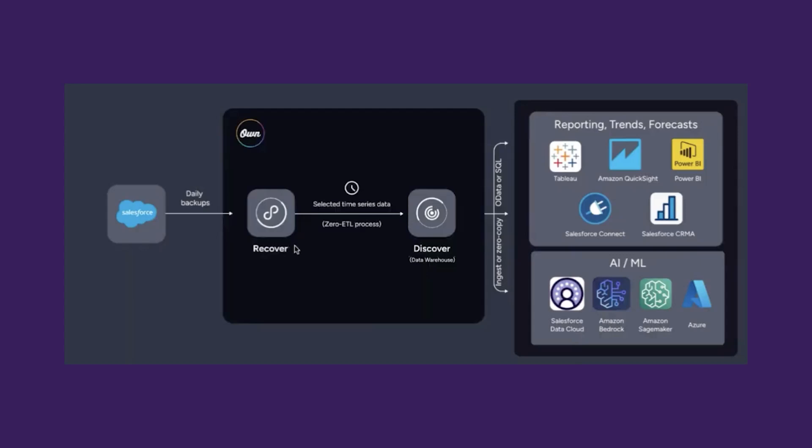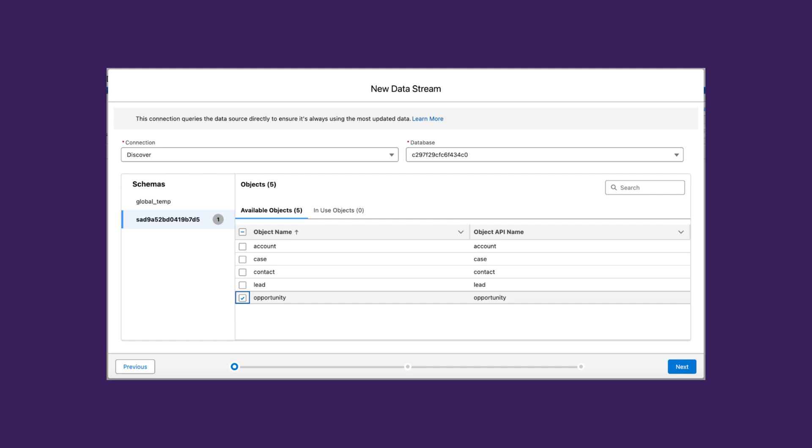If you're also a Data Cloud customer or are planning to embark on this journey, OWN is a zero copy partner, and you can count on your data streams making their way to Data Cloud through an out-of-the-box connector.